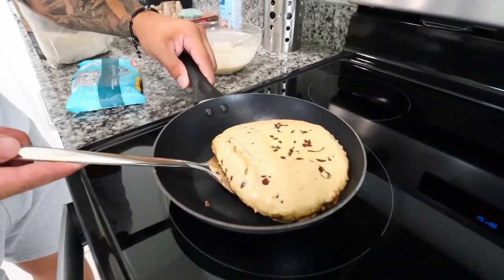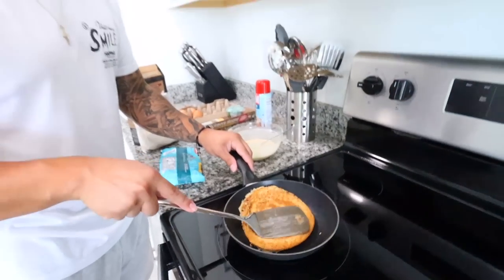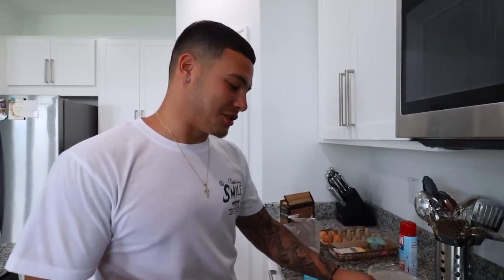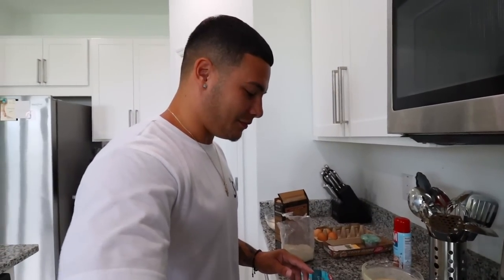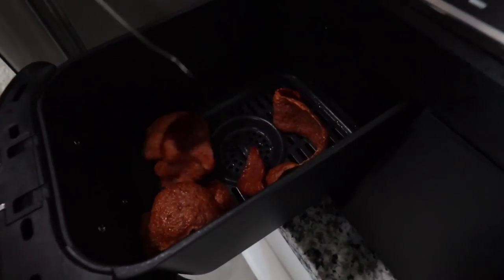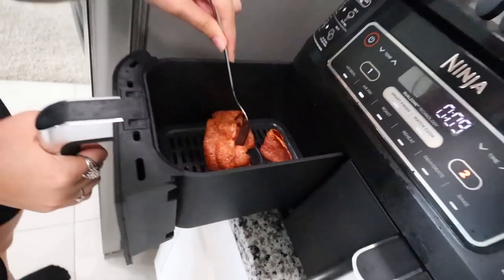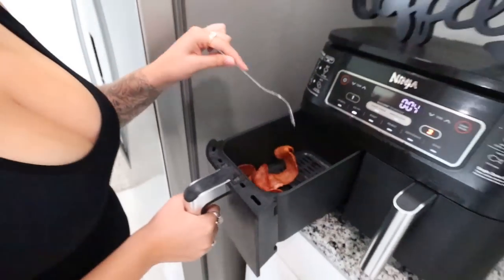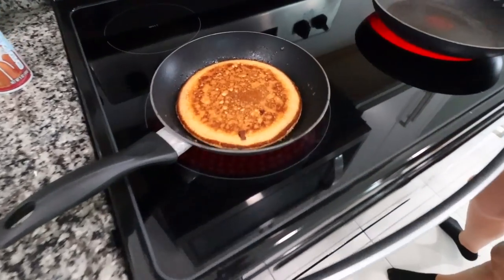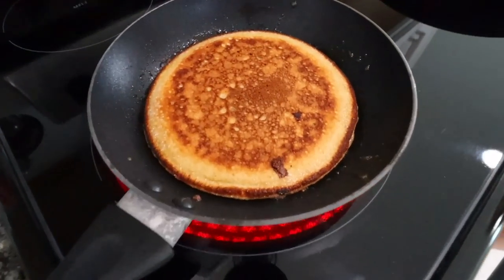Alright guys, we are ready for the flip! I could have done that better, but I was focused on what it looked like and it looked really good — nice and golden. I'll let it solidify and move it to the middle. Alright, update on the bacon — that's what I'm talking about, I need that crunch! They curl up unfortunately in the air fryer but it's still edible.